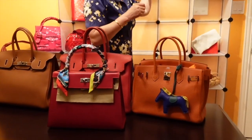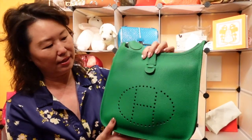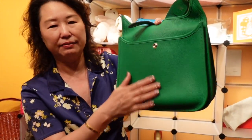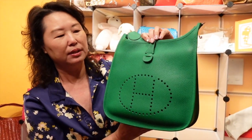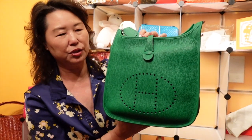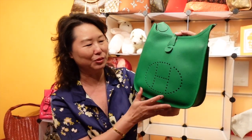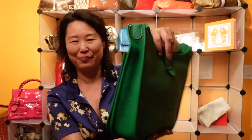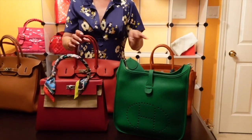And then the Evelyne PM — I believe it's the medium size of the Evelyne bag — in clemence leather, color bamboo. I love this gorgeous green color. Lately I'm into anything green, and this is a beautiful shade. If you haven't checked out the Evelyne review with my mom Sarah and Mai, I'll link it above. So these are the five Hermès handbags.